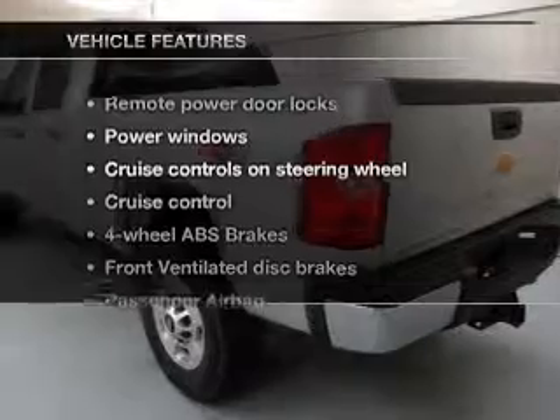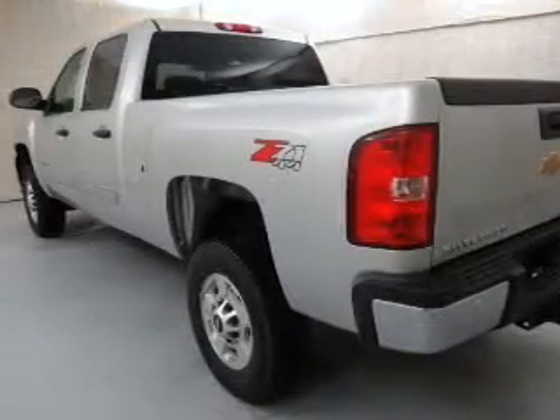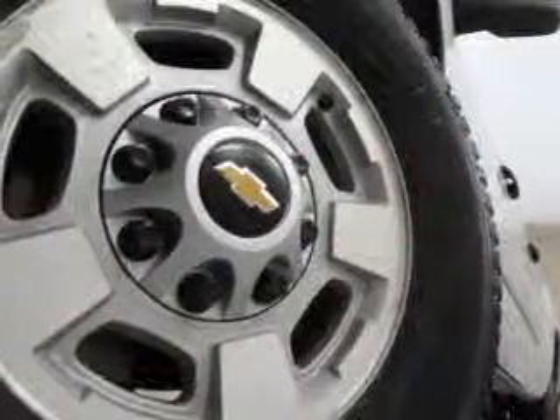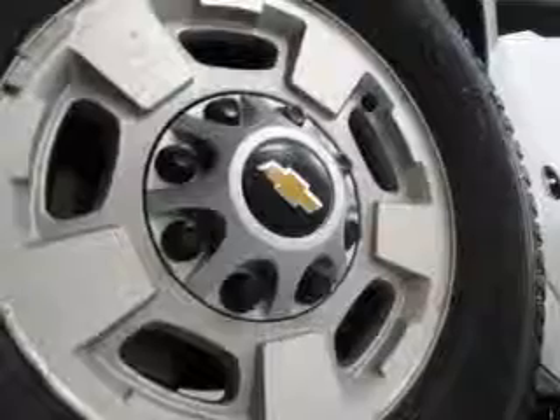With these notable features, you won't want to miss out on the opportunity to own this amazing ride. Power door locks, power windows, cruise control, Bluetooth wireless, an AM/FM stereo with a CD player, and a satellite radio.